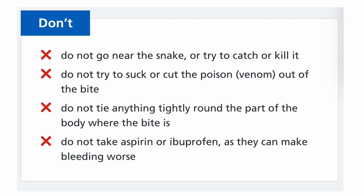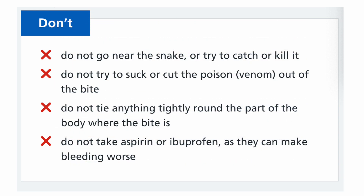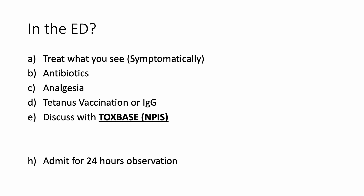What are the things we should not be doing? First, do not go near the snake or try to catch it or kill it. In the olden days — or as per the American boards — we used to talk about rhymes: red on black is a happy jack (harmless), red on yellow is a dirty fellow (venomous). But whatever color it is, have some fear — do not go near. Do not try to suck or cut the poison out of the bite. Do not tie anything tightly around the part of the body where the bite is. Do not take aspirin or ibuprofen as they can make the bleeding worse.